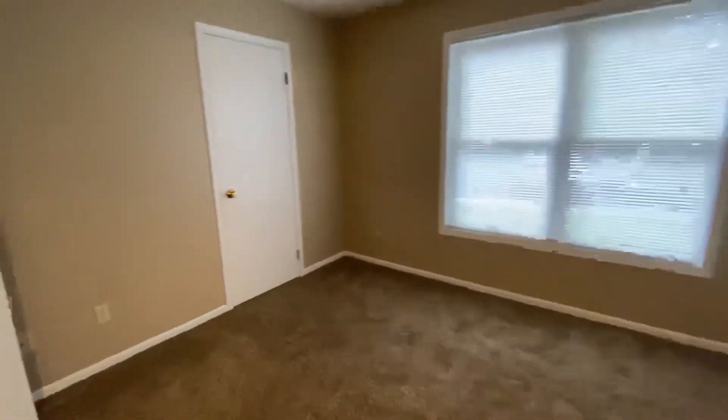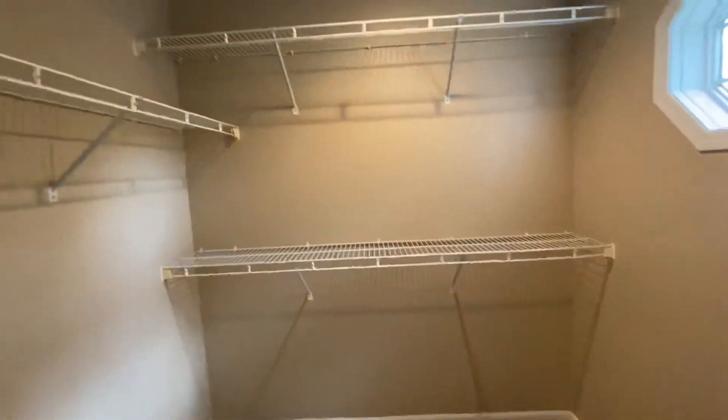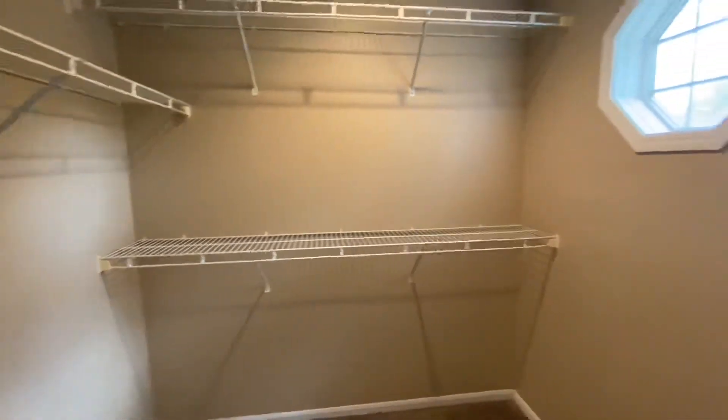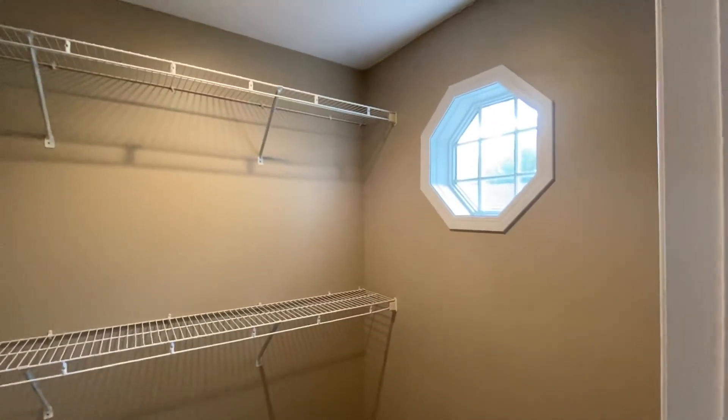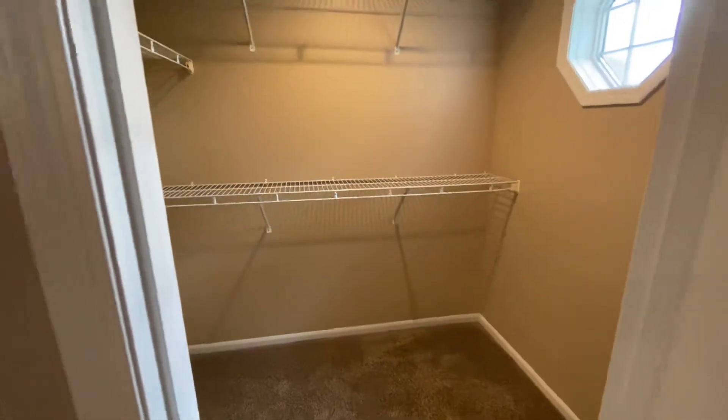This bedroom has a really cool closet too — this one actually has a window in it. It's super cute. It's huge — like a whole other room — with all the shelving and this cute window in here. Beautiful and huge closets.